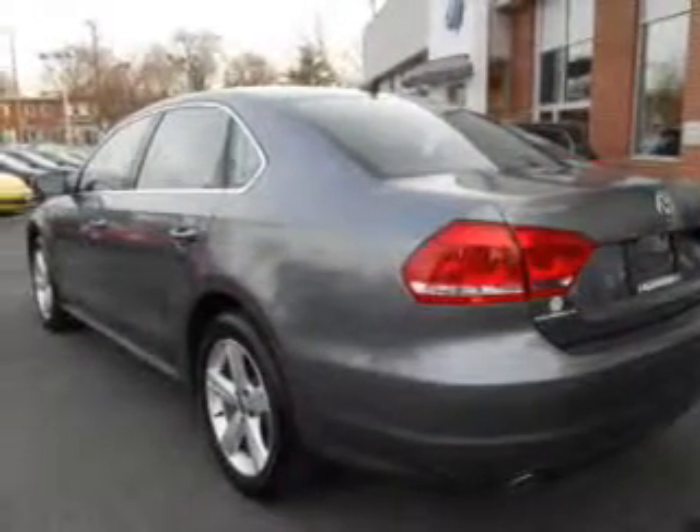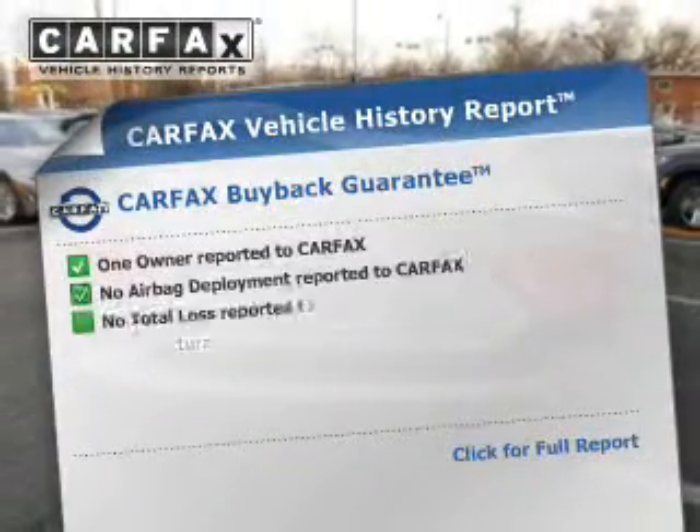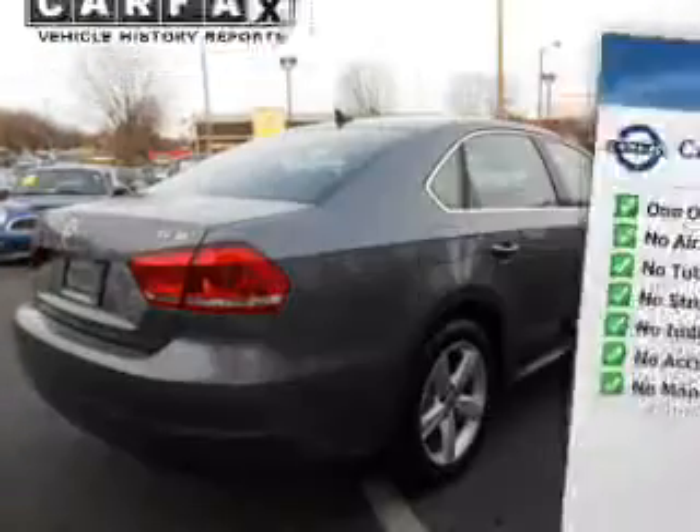Heated seats comfort you on cold winter days. This car has separate passenger temperature controls. Rest easy knowing this vehicle comes with a Carfax Vehicle History Report from Carfax, the most trusted provider of vehicle information.